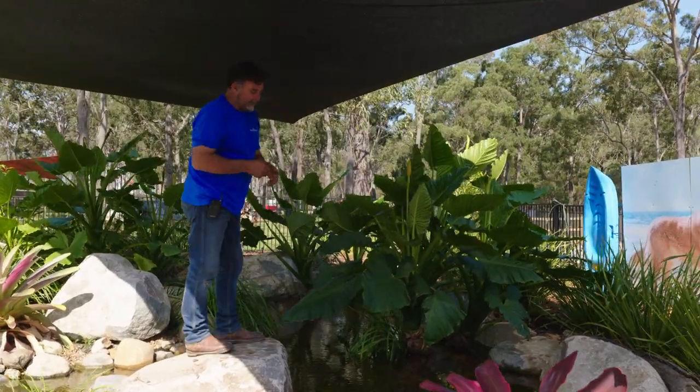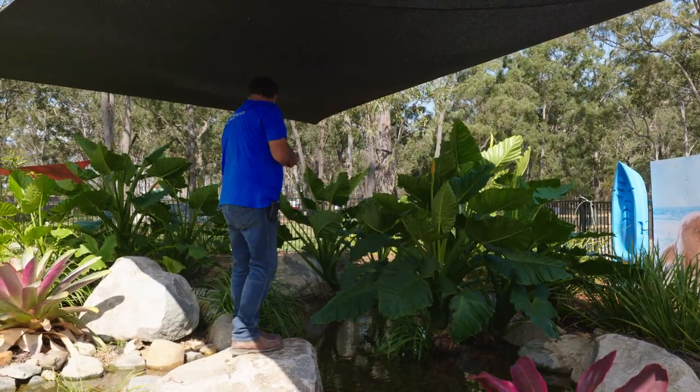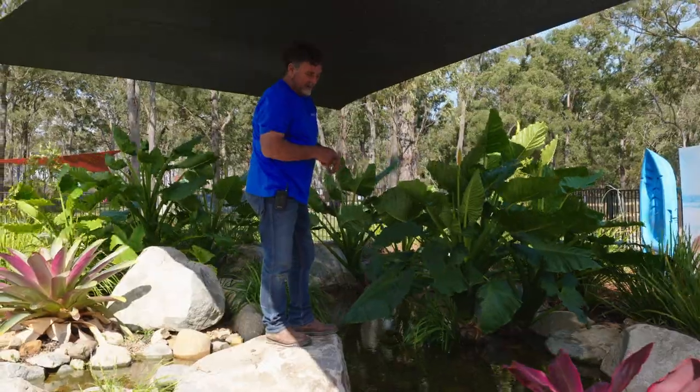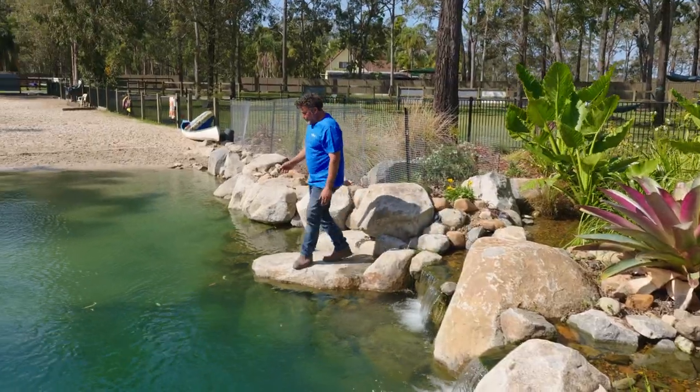The fish actually do come through the intake bay down through the pumps in fry or egg form into the bottom of the wetland, and they make their way up through the pebble. These areas become nurseries for smaller fish which then return back to the main pond at a later date.